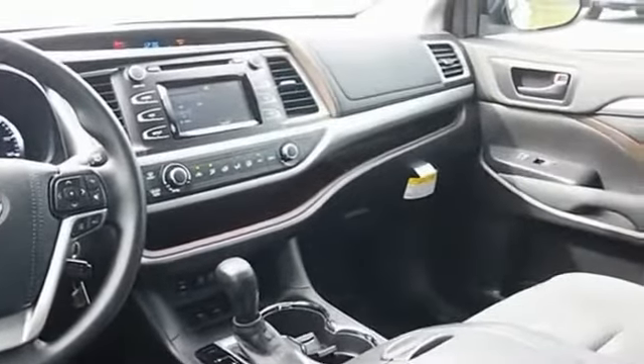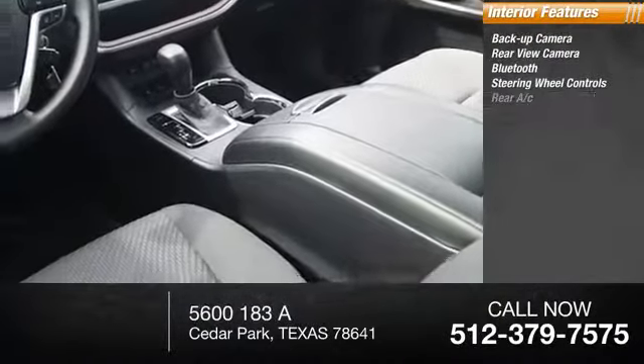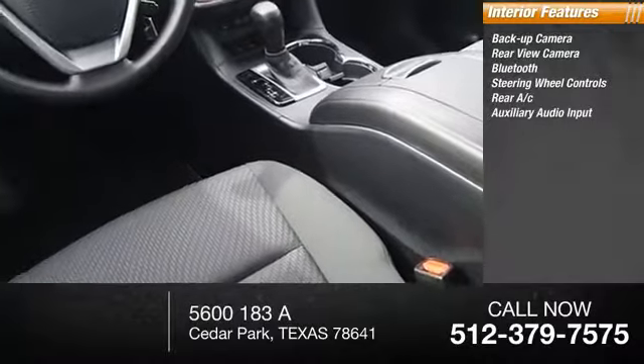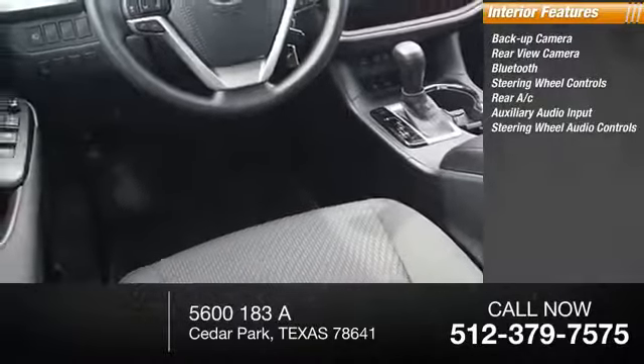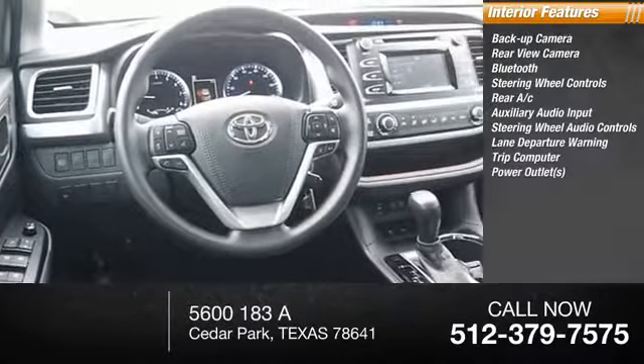Inside you'll find a backup camera, rear view camera, Bluetooth, steering wheel controls, rear AC, auxiliary audio input, steering wheel audio controls, lane departure warning, trip computer, and power outlets.